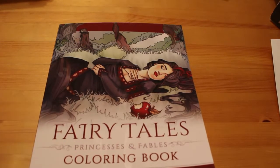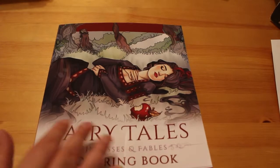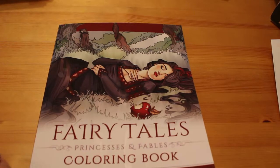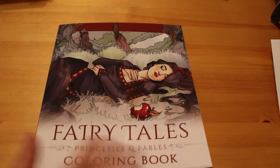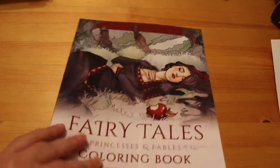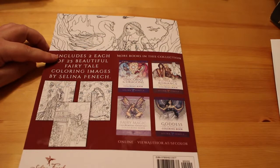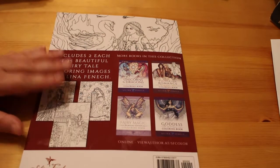Here is another colouring book flip through. We haven't done one for a long time. I thought I'd do one because I really like Samila Fanek, so I thought we'll have a quick look at the pictures in her Fairy Tales, Princesses and Fables book. I think this is the newest one she's put out. Here's the cover and here's the back. Two of each 25 pictures, so you get 50 pages but they are duplicates.